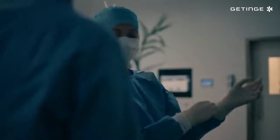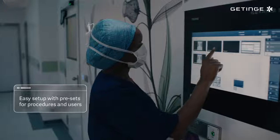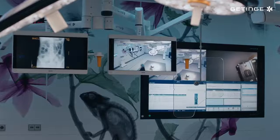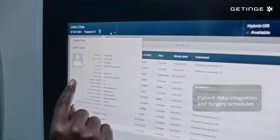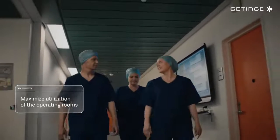It's crucial that surgeons can get started as soon as they arrive. Managing it all with Tigris enables a quicker OR setup, and integration with an OR scheduling system ensures patient data is always up-to-date, all of which helps maximise the utilisation of the operating rooms.